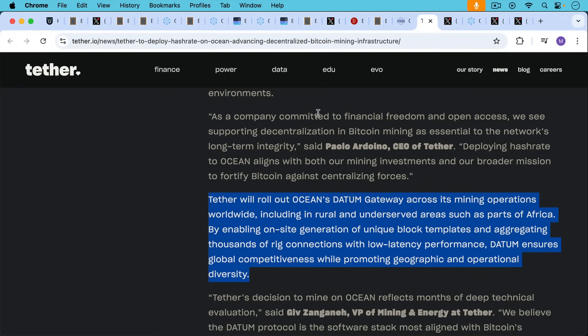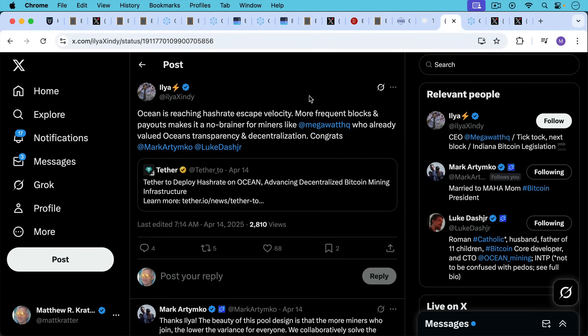And it looks like Tether is going to be using DATUM as part of their rollout. DATUM stands for Decentralized Alternative Templates for Universal Mining. Similar to Stratum v2, DATUM is designed to decentralize block construction by empowering miners to create their own block templates via their own Bitcoin node. Tether will roll out Ocean's DATUM gateway across its mining operations worldwide, including in rural and underserved areas such as parts of Africa, by enabling onsite generation of unique block templates and aggregating thousands of rig connections with low latency performance. DATUM ensures global competitiveness while promoting geographic and operational diversity.